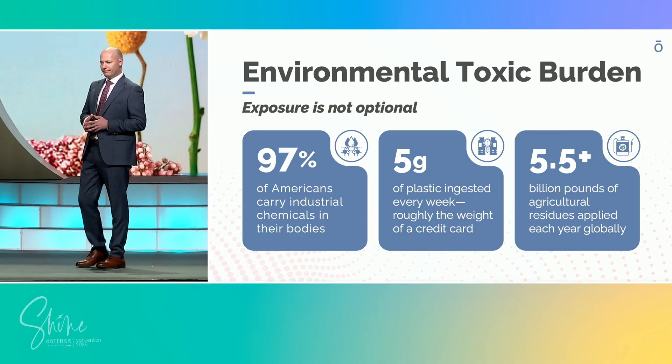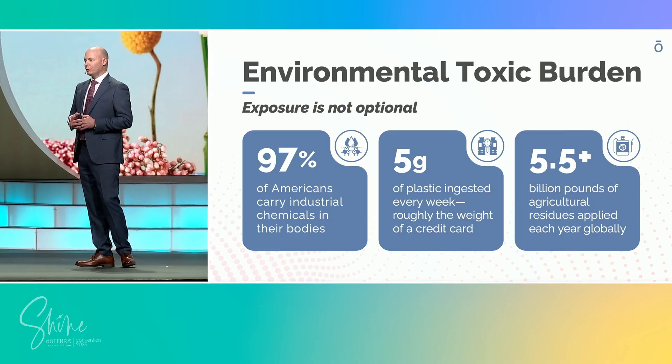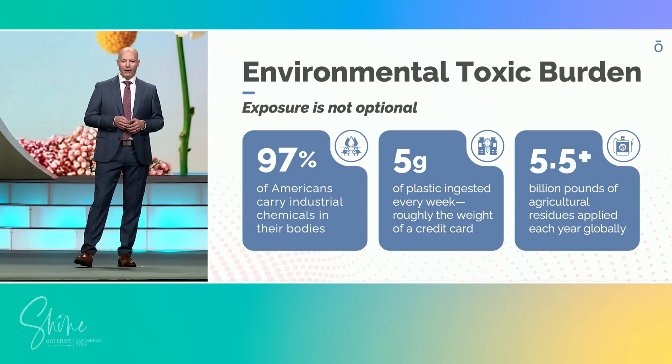Now, this isn't about fear. It's about reality. Exposure is constant. The real question is, how well prepared is your body to handle it?